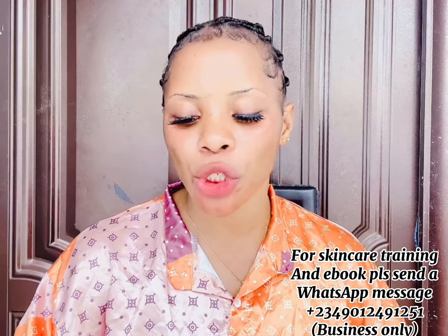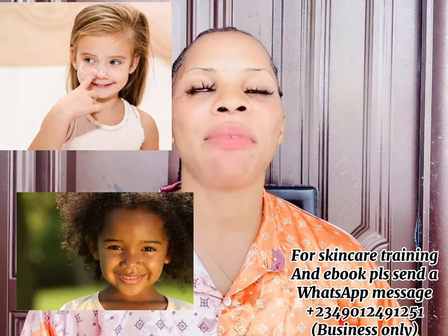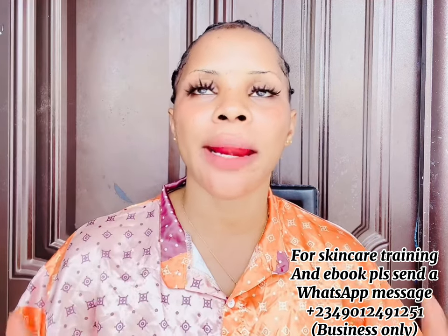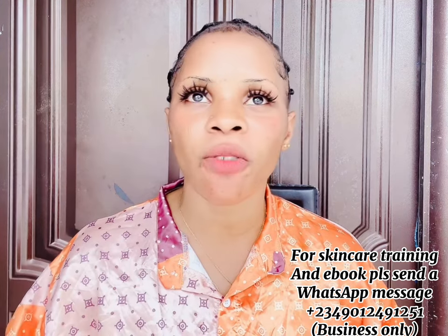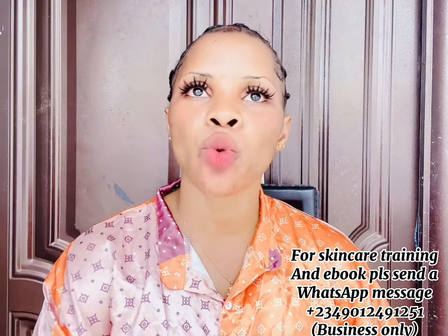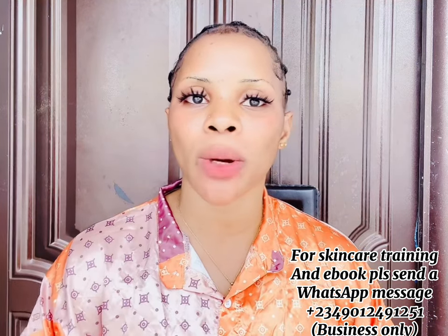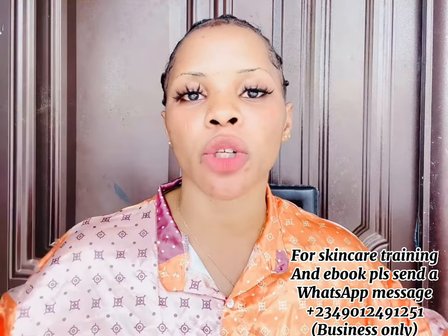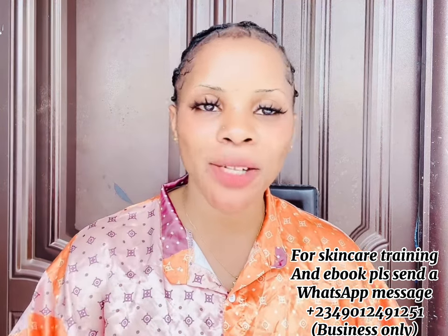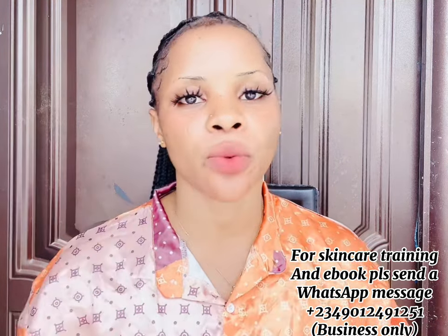In today's video I'm going to be showing you good and amazing body lotions you can use for fair, dark, and caramel skin babies and children. I've been getting messages on WhatsApp from people asking what body lotion to use for their child — the child is reacting to one, or the child was fair but is losing complexion. I'm going to show you 10 good body lotions you can choose from. Watch this video to the very end.